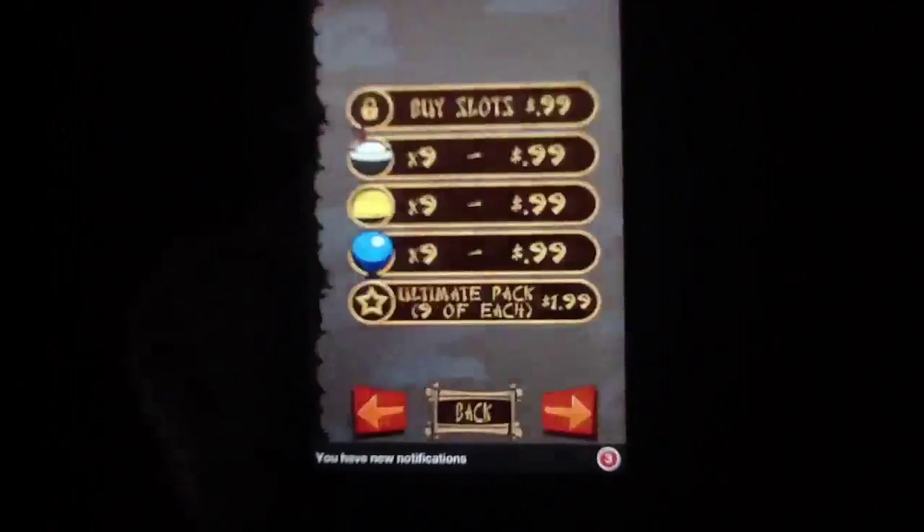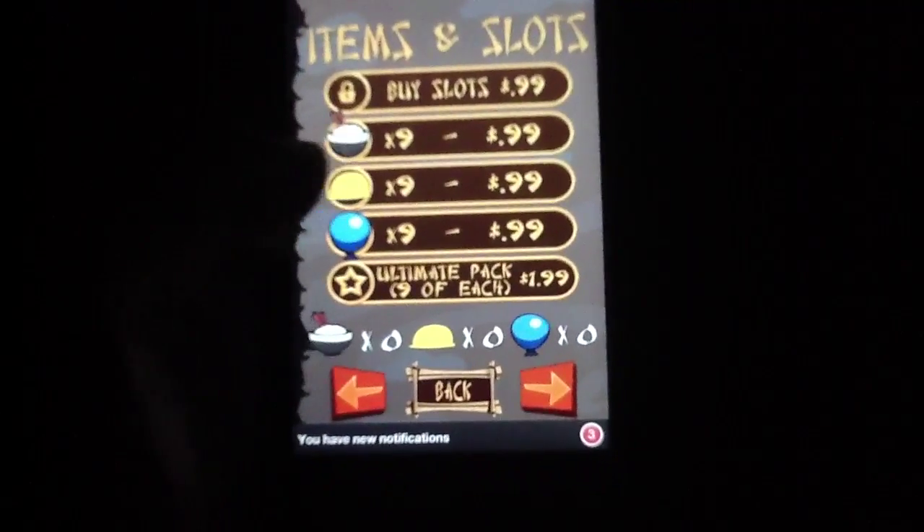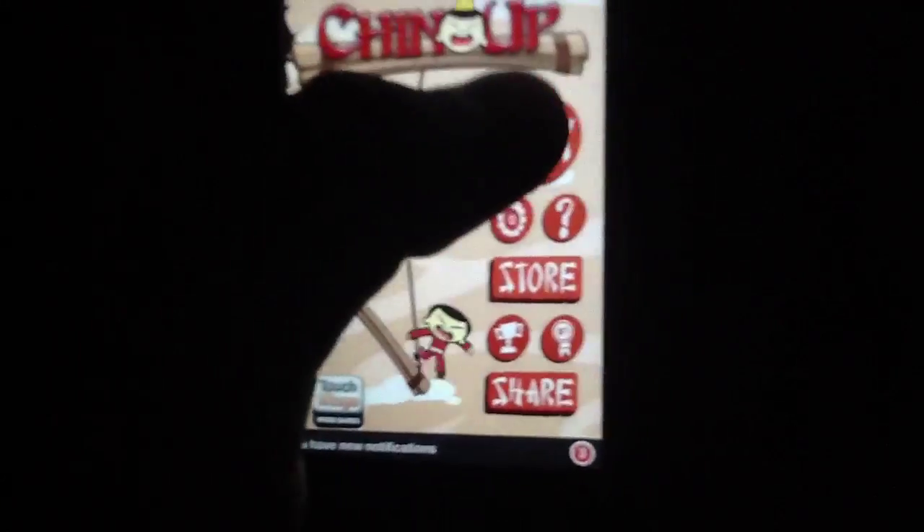You can buy items from the store if you would like. These items can be purchased using real money and then added to your inventory.